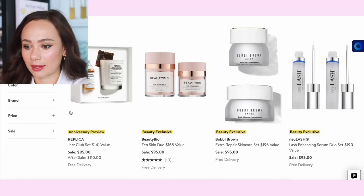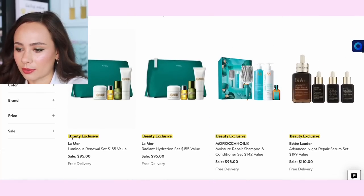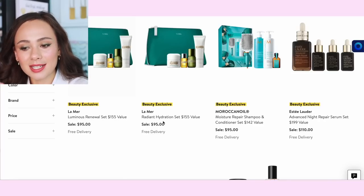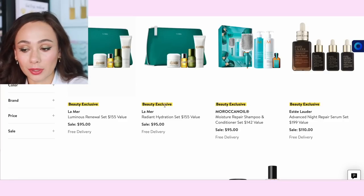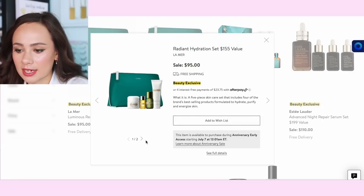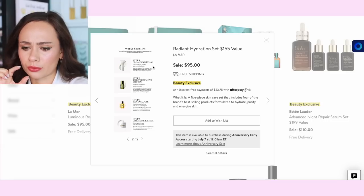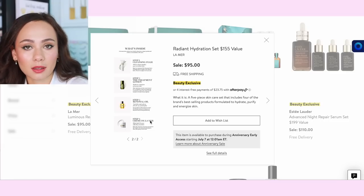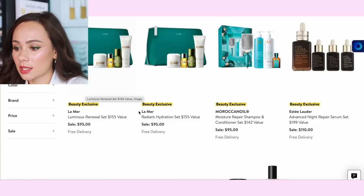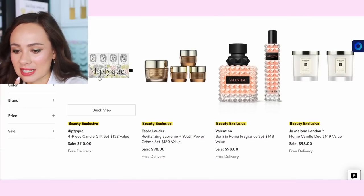The Replica Jazz Club set is cute but it's not sweet enough for me. The La Mer hydration set is actually a pretty good value given La Mer's prices — this is a bargain for sure. It's a five-piece skincare set for $95, which is crazy. You get cleansing foam, treatment lotion, renewing oil, and Crème de la Mer. These are probably really tiny but it's a bargain — it'll last about two weeks, but it's a bargain.